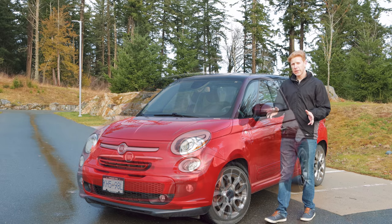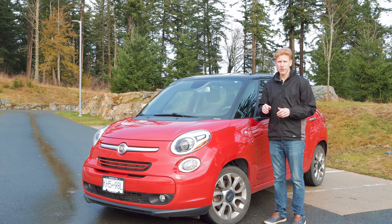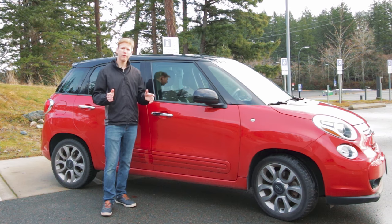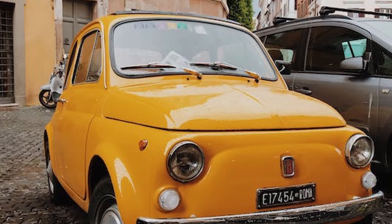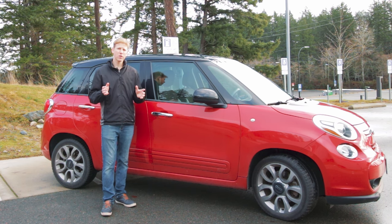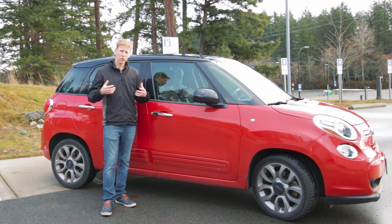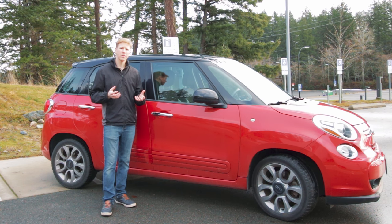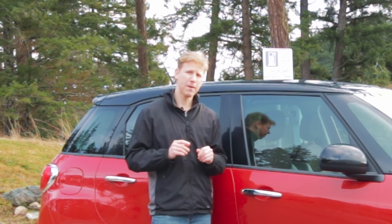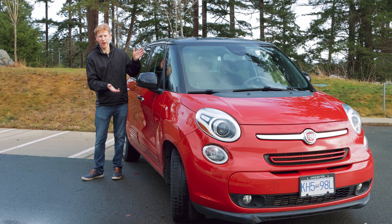If you squint your eyes just enough, you can see the family resemblance between this and the Fiat 500. However, this is a lot larger of a vehicle — not only because they added the L badge on the back, but also because it looks like it was stung by a bee. Fiat became recognizable for their adorable and small 500, which brought them a lot of success back in the late 1950s, especially in Europe. However, Fiat's always struggled to get their roots here in North America because of the size of their vehicles. When Fiat came back in the 2000s, they decided to up their game and also up the size of the vehicles — hence why you got the 500L.